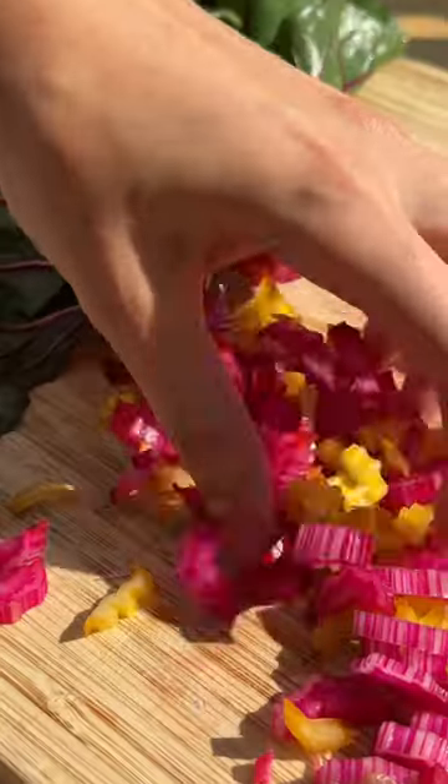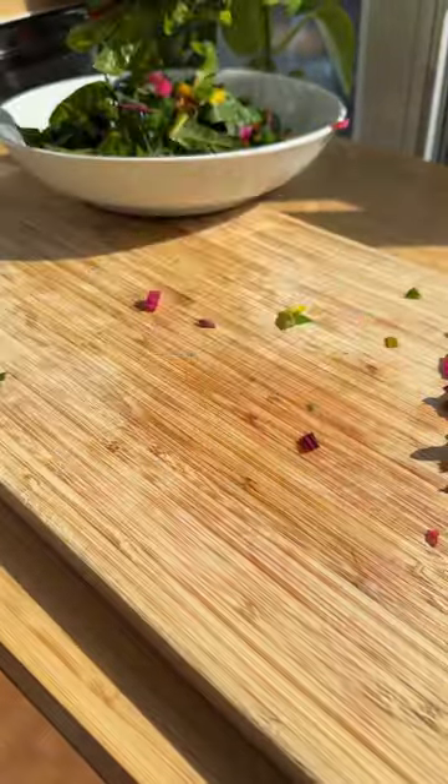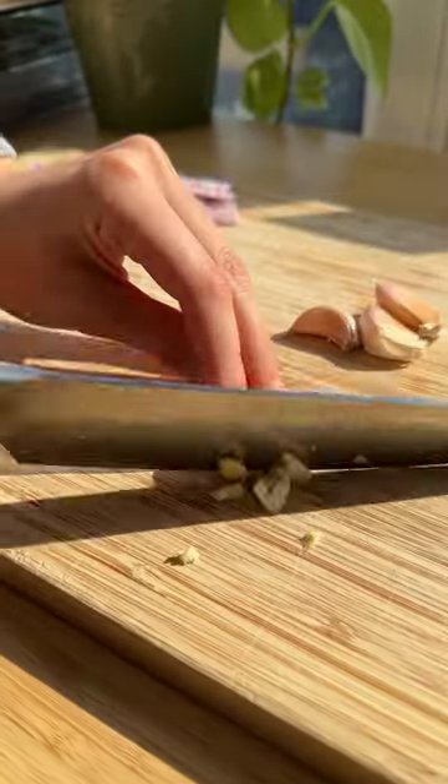First, because it's a gorgeous vegetable — I mean, look how colorful it is. And second, because of all the greens, it is so underappreciated and I don't really understand why, because it's so flavorful.